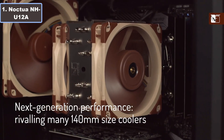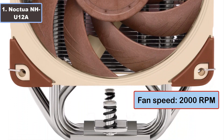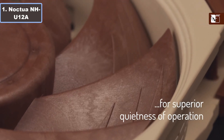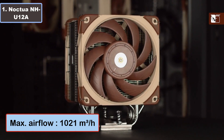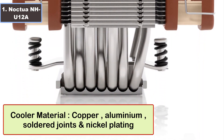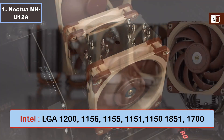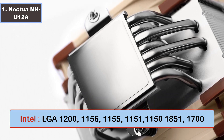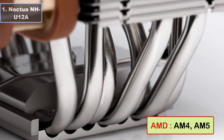Specifications: thermal design power 150 watts, fan speed 2000 RPM, noise level 22.6 dBA, maximum airflow 102.1 cubic meters per hour. Cooler material: copper, aluminum, solder joints, and nickel plating. Sockets for Intel: LGA1200, 1156, 1155, 2066, and more. Sockets for AMD: AM4, AM5, and more. To buy and more details, click the video description links.